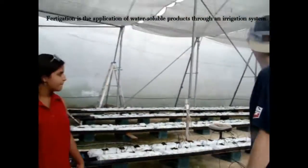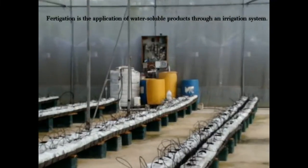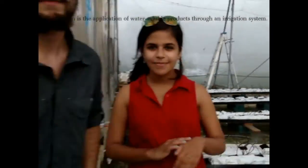And that's the fertigation system out in the back. Now let's head over to the modified version.